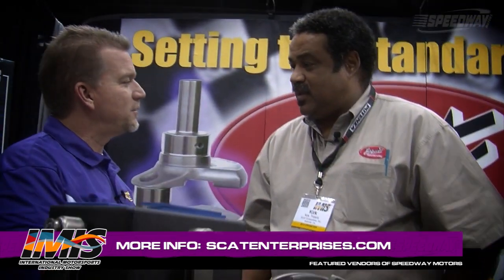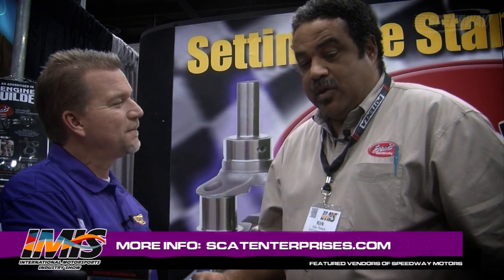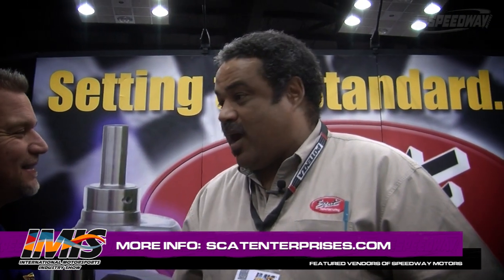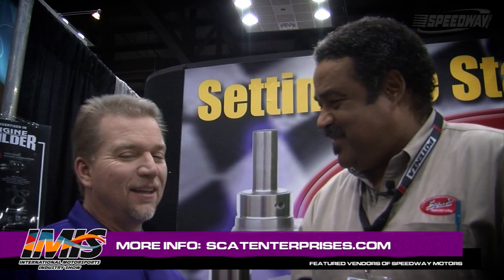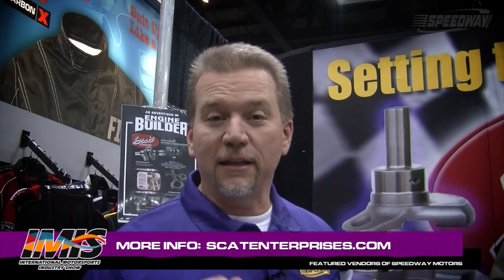We want to thank you for being a vendor for Speedway Motors, and we look forward to a long relationship. Thank you guys. Your customers are great. We appreciate their business through you guys, and I look forward to helping out in the years to come. Folks, this has been Speedway Motors Insider. We've got the inside scoop.